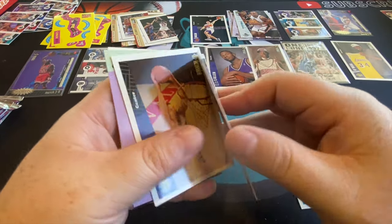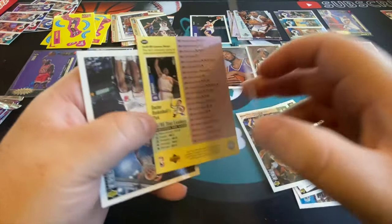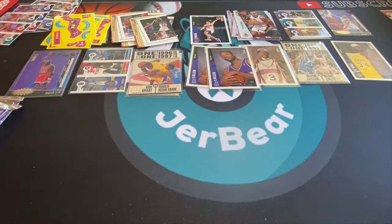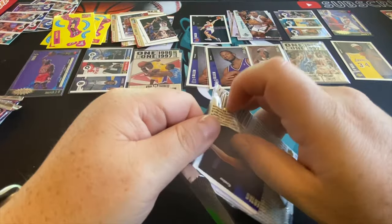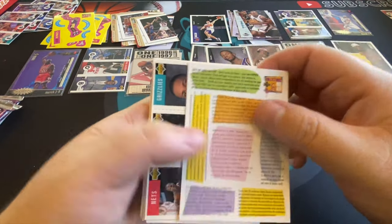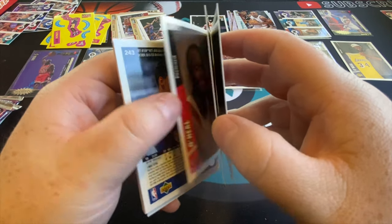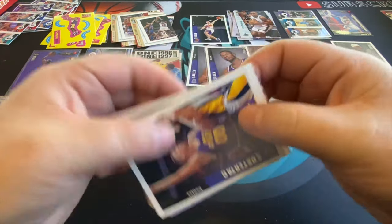Jerry Stackhouse again, PJ Brown, Rod Strickland, Reggie Miller. The price on this isn't astronomical, but if you go online and put in '96-97 basketball box,' they are all over the place — mostly high. Every now and then you'll see one or two that's like 'oh, I could afford that,' but the rest are just insane. They're cards — I don't know how much you want to spend for a chance.